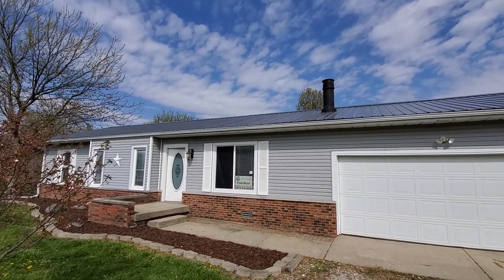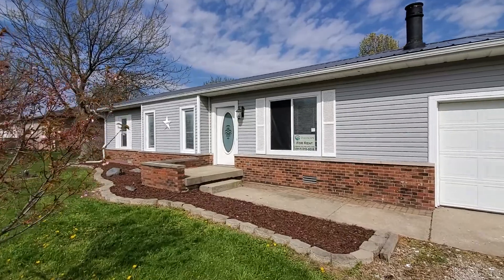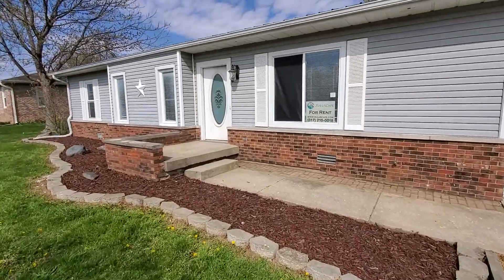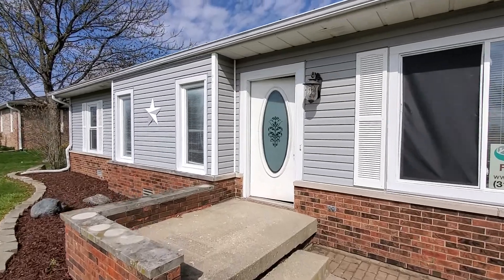Nice attractive house with a metal roof. We recently cleaned up all the landscaping, added some fresh mulch here in front, and also prepped and painted all the exterior wood surfaces.